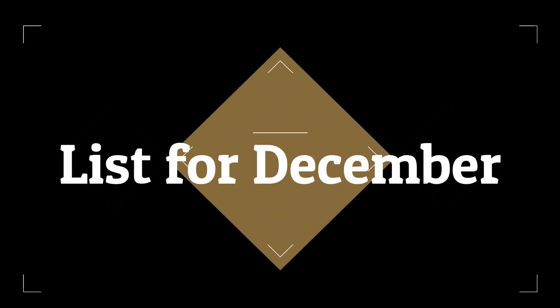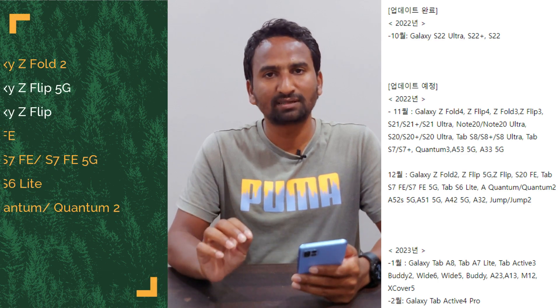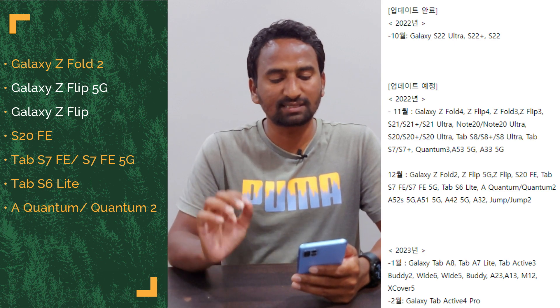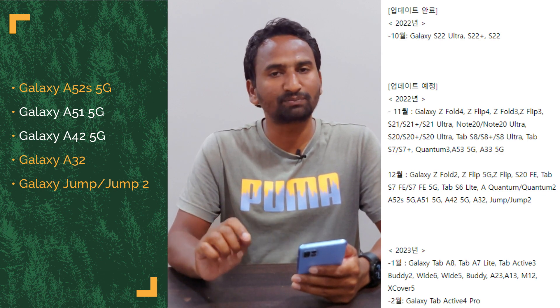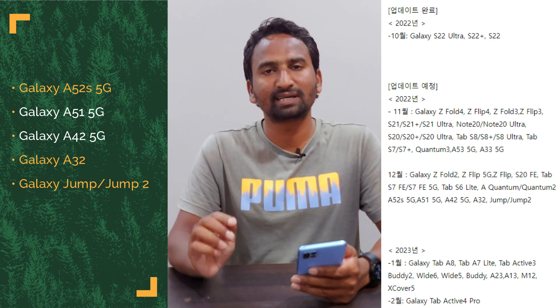Moving further, we will see the list of devices which will receive the update in December. Those devices are Galaxy Z Fold 2, Z Flip 5G, Z Flip, S20 FE, Tab S7 FE, S7 FE 5G, Tab S6 Lite, Quantum, Quantum 2, Galaxy A52S 5G, A51 5G, A42 5G, A32, and Jump and Jump 2 devices. Galaxy A32 smartphones will also receive the major update in December.